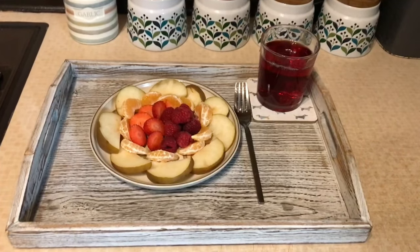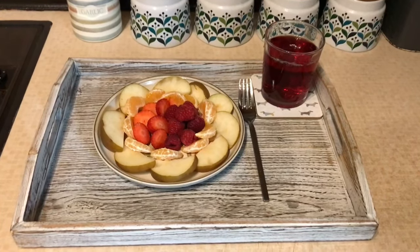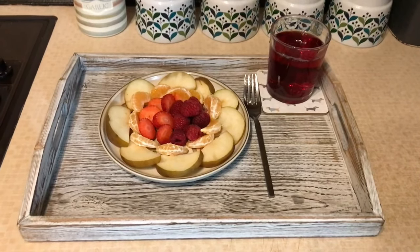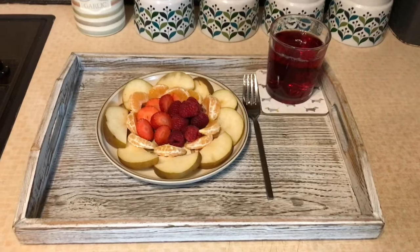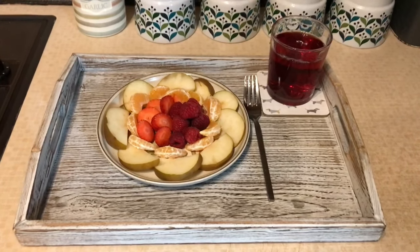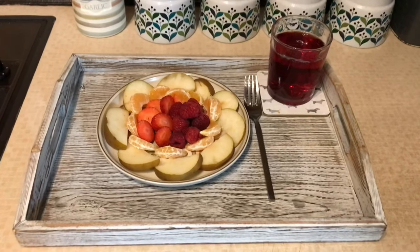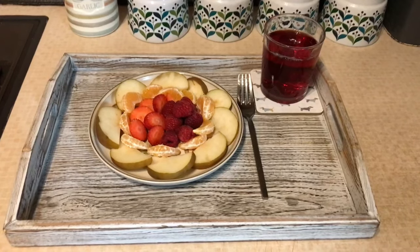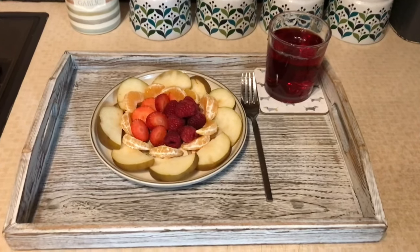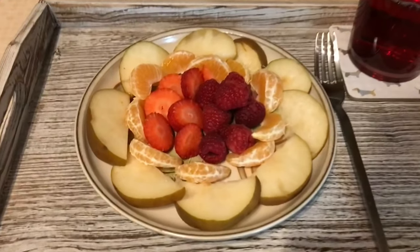Hi everybody, I hope you're all having a great day! So for my lunch today I'm having some speed fruit. What I have here is a pear, an easy peeler, some raspberries, and some strawberries — and this is all speed. I'm also having a glass of juice which is free on plan. I'll just give you a quick look at my lunch closer up.